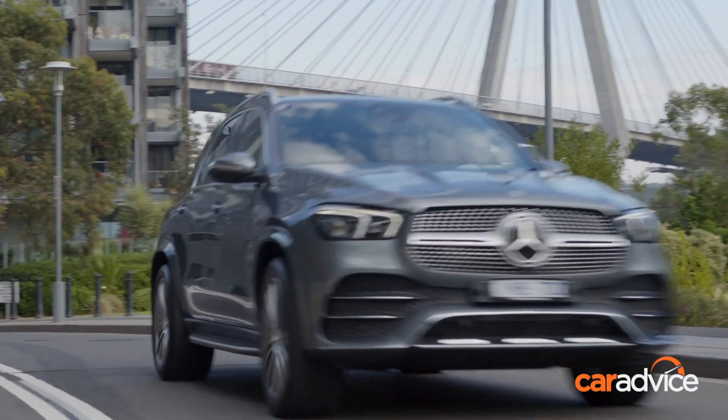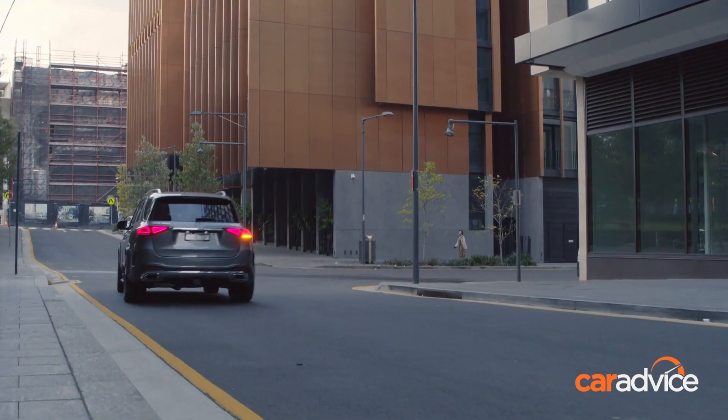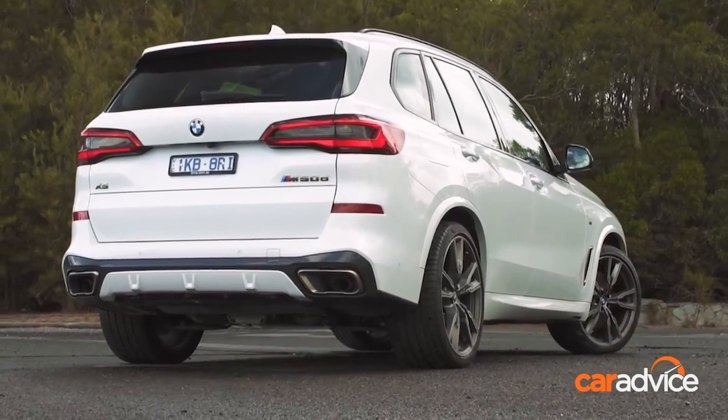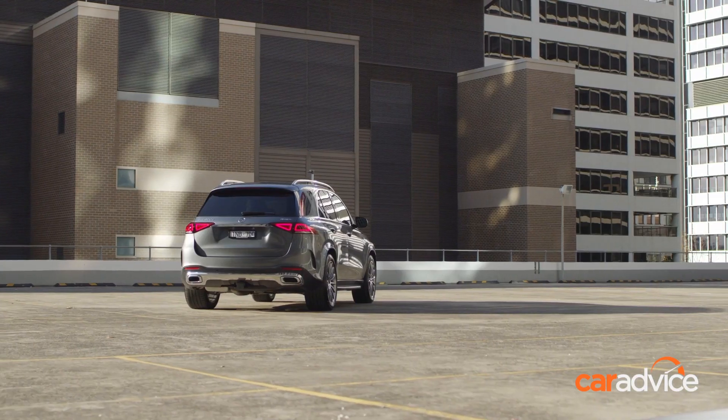Mercedes-Benz has long had the wood over arch-nemesis BMW in Australia's sales race, though the battle between the GLE and the X5 has long been one of the few exceptions to this rule. But the much improved new model has what it takes to put up a better fight to its Bavarian rival.